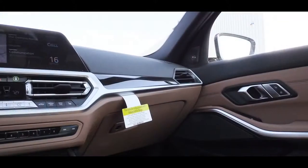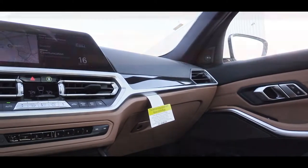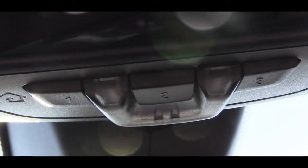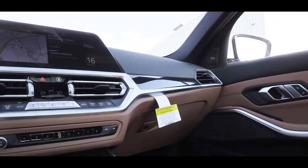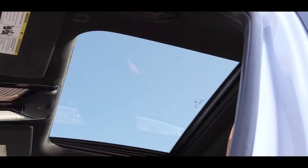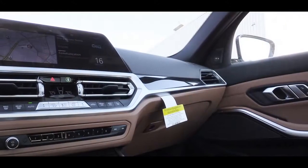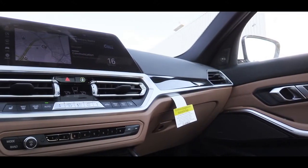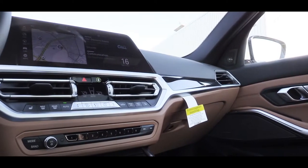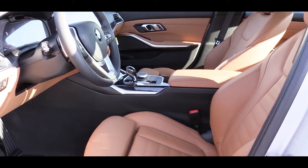Looking at overall interior quality: there is an anthracite headliner standard, along with oak wood finishes. A universal garage door opener for up to three garage doors is standard, ambient lighting is standard, three-zone climate control already mentioned, and a power moonroof is also standard. It has a very high-end finish as expected with BMW, and I love the two-tone leather combination — this saddle brown leather is definitely where it's at.